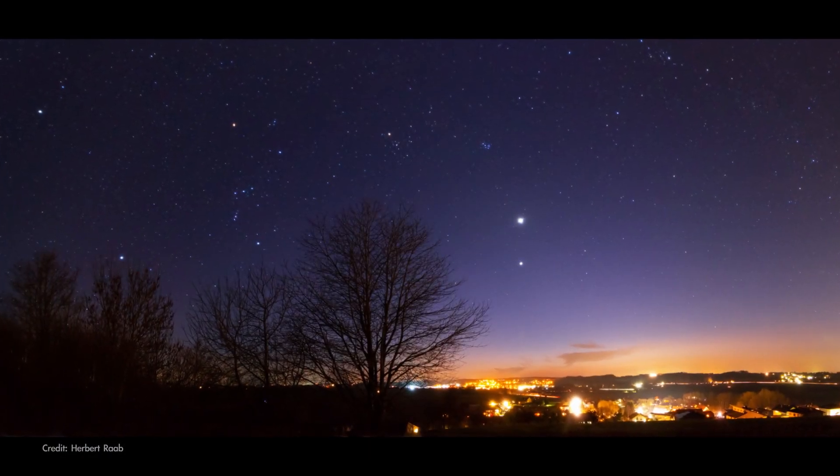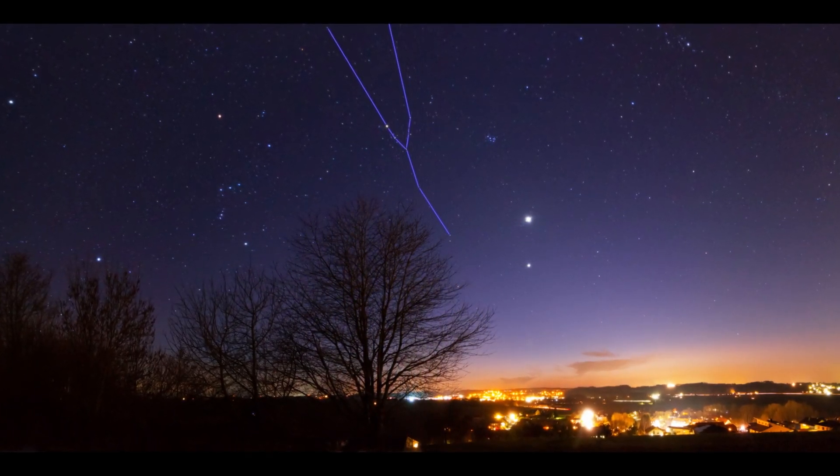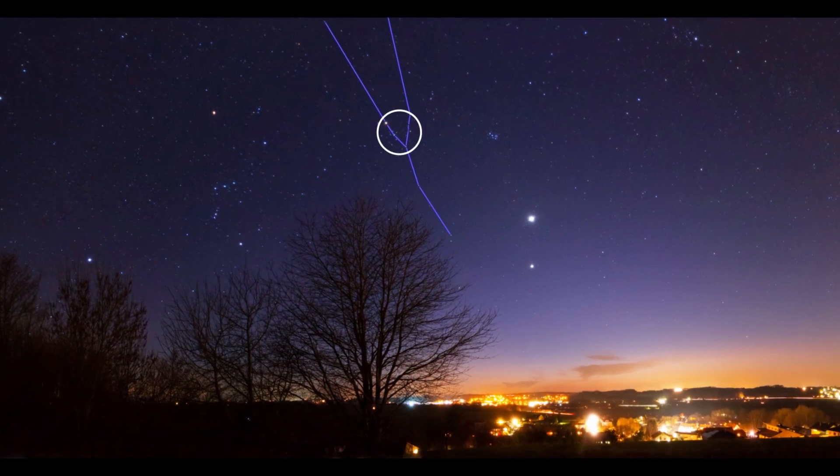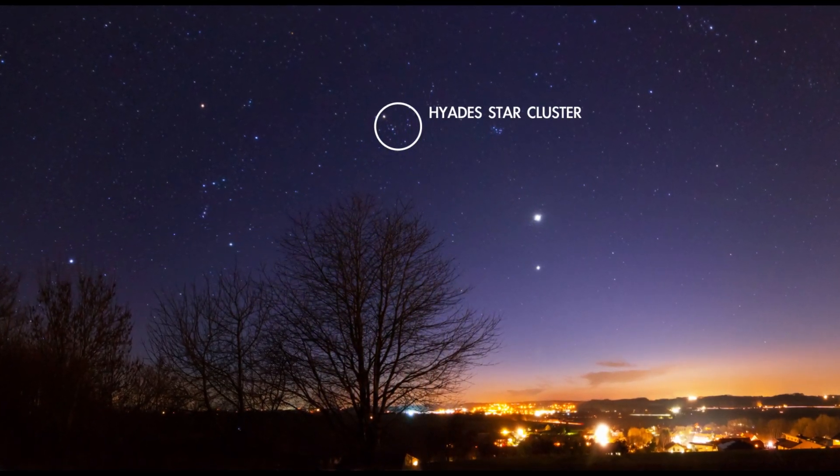Look high in the southwest on March evenings and you'll find the tall, Y-shaped constellation Taurus, the bull. And at the center of Taurus, forming the bull's face, is a group of stars known as the Hyades star cluster.